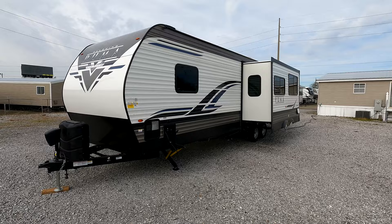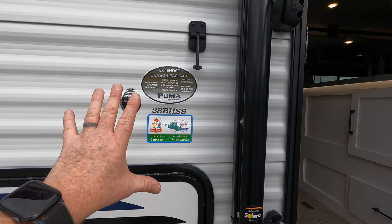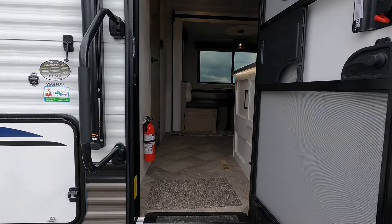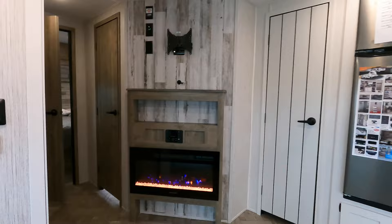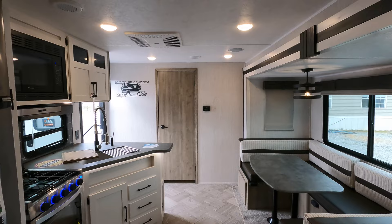If you ever find yourself shopping at other dealerships and want additional information without bothering a salesperson, next to your main entry door there's a sticker with the model number, additional season packaging, or solar options. We deal with a lot of different brands here at Camper Kingdom and just about every one of them has that. One thing I hear a lot: customers say 'Model 28 VHSS — that's 28 feet, right?' Not exactly. This camper is 36 feet, almost 37 feet — 36 feet 10 inches to be exact. Don't depend on that model number to give you the exact length.